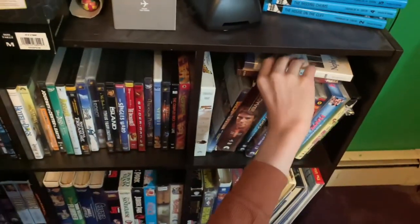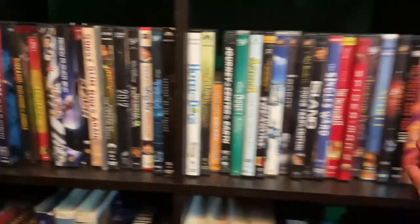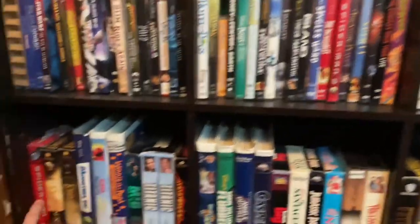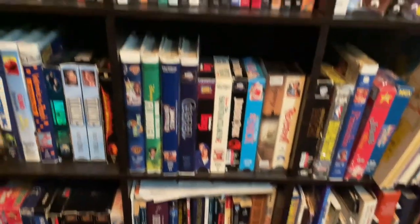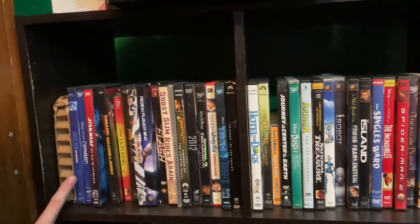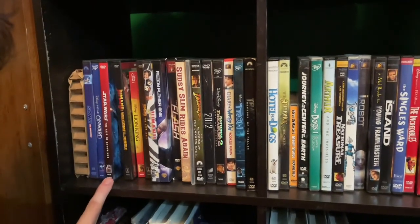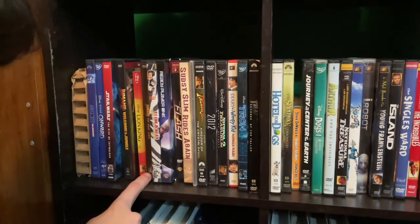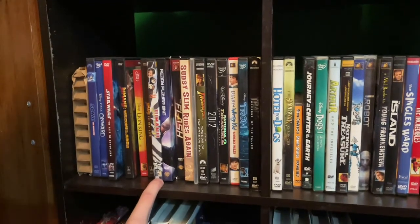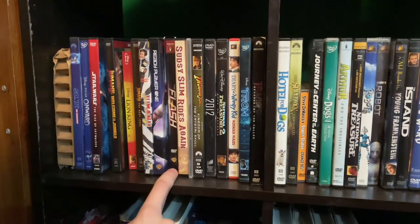Thank you guys for watching. This is my movie collection — these are the DVDs, and I'm going to tell you every single one of them: Sonic the Hedgehog, Disney Pixar's Onward, Star Wars: Rise of Skywalker, Jumanji: Welcome to the Jungle, The Lion King, Jumanji: The Next Level, Jumanji the original, Ready Player One, The Flash series.